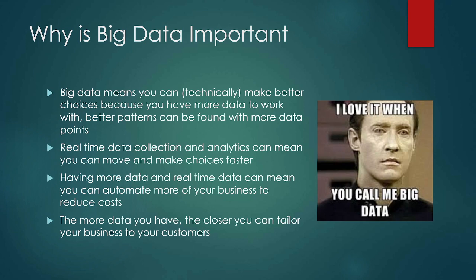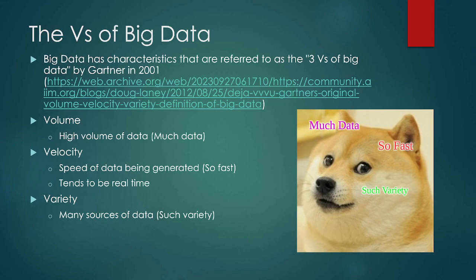The more data you have, the more data you collect, the better you can tailor your business — the more you can drill down into what you know and what you can do with it. Now, with big data, there's something called the V's of big data. When we talk about big data, we're talking about volume — high volume of data — velocity, the speed of the data being generated so fast, and variety — many sources of data. Basically, a whole bunch of data coming in quick from a lot of sources.